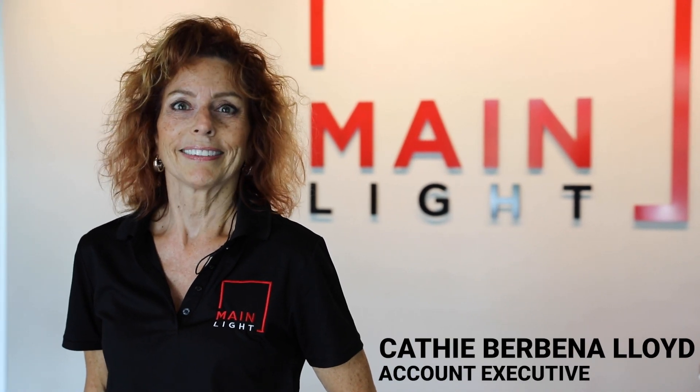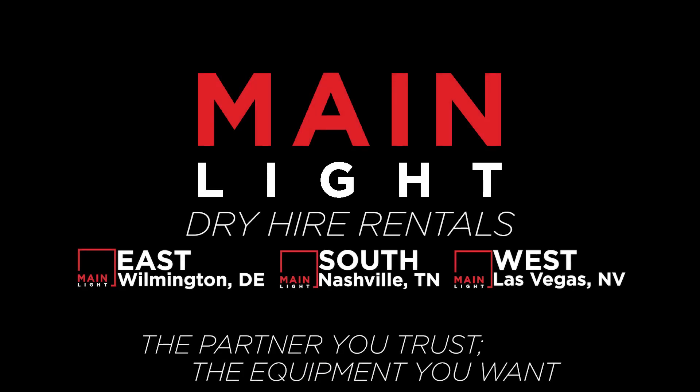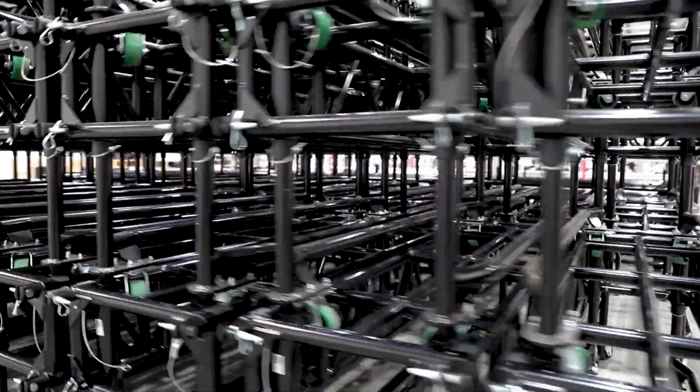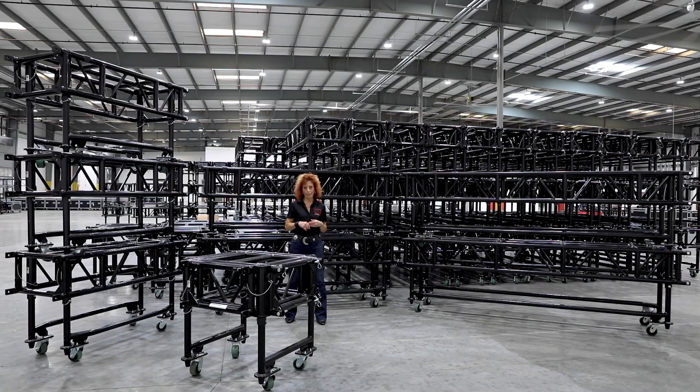I'm Kathy Babine-Lloyd, Account Executive for Mainlight South. Are you ready for big, bold, and beautiful? Well, we have it here with this Tyler GT truss. This truss is guaranteed to save you time, space, and money.